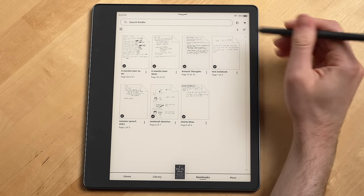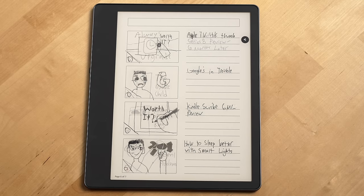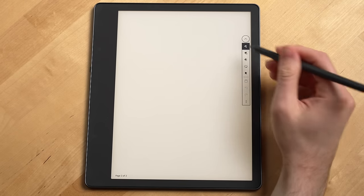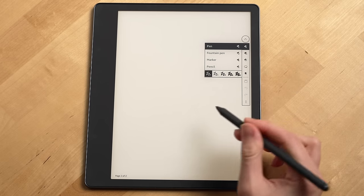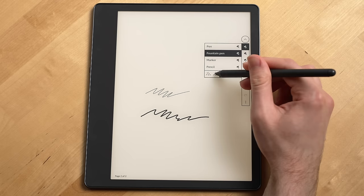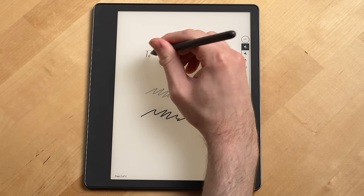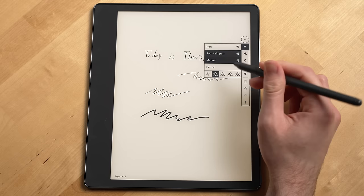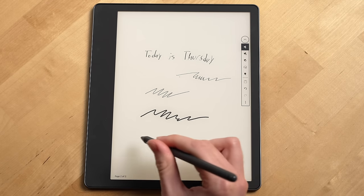You can choose from several templates when you create a notebook, like regular lined paper to something like a storyboard, which I've used a lot. When you're in a notebook, you'll notice the pen tool icon, which is where you can adjust your pen styles and the sizes for each pen tool. This is one of the areas Amazon has expanded since launching the Kindle Scribe — you can now choose a fountain pen, marker, as well as a pencil and pen, each with five different thickness options.